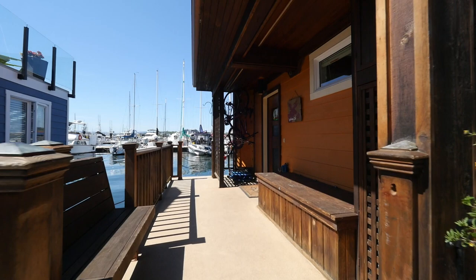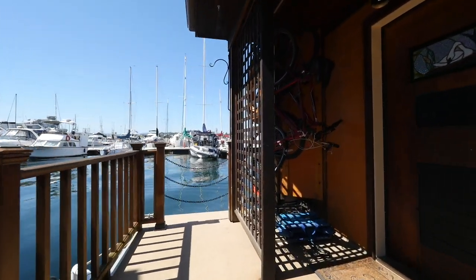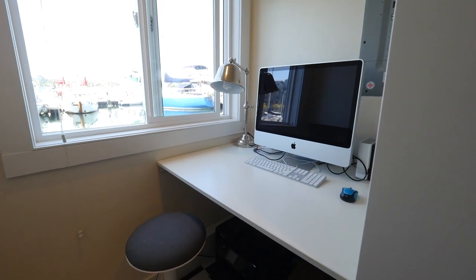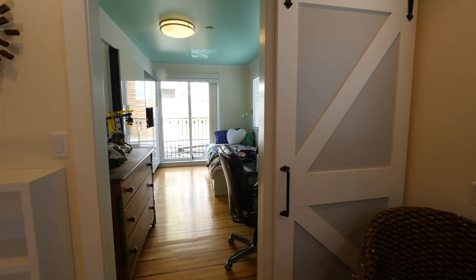Here we are at the Swan. On the main level as you arrive, we have an office downstairs. We have two bedrooms along with full laundry and then a full bathroom.